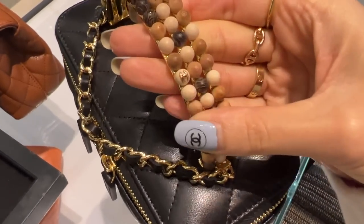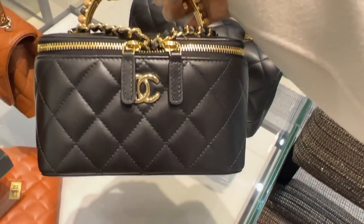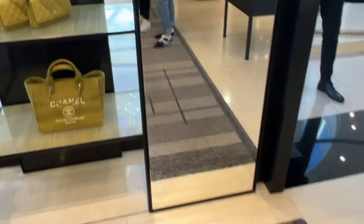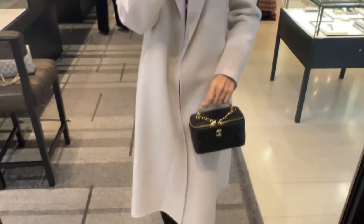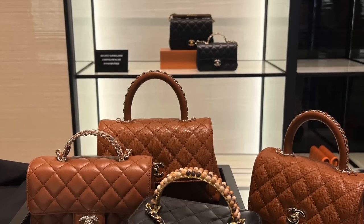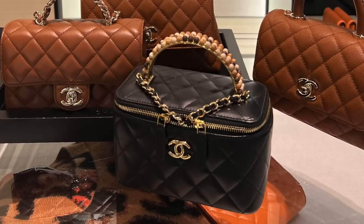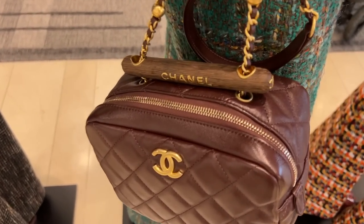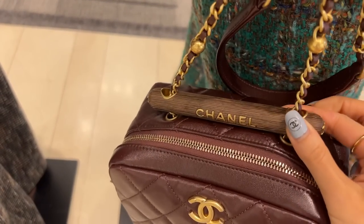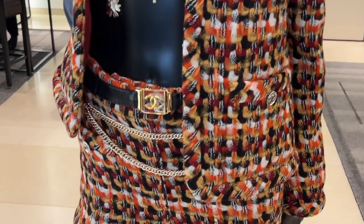Look at these little beads on the handle — they're sort of wooden but have the CC detail throughout, which I thought was very nice. You would really have to love this bag to get it; the handle detail won't be everyone's cup of tea. It even has a CC engraved on the end.